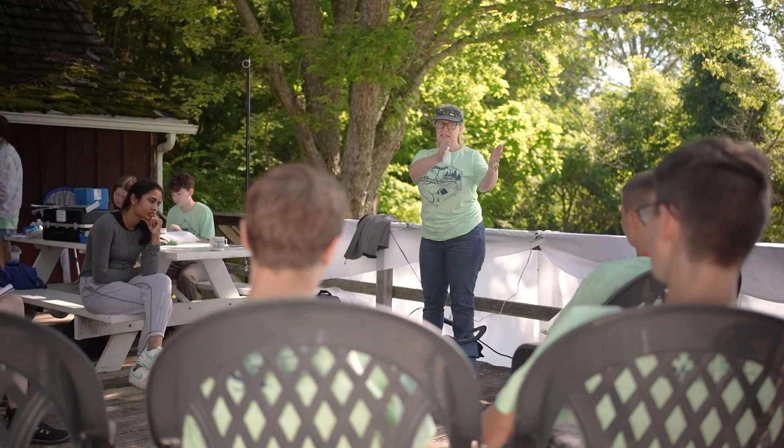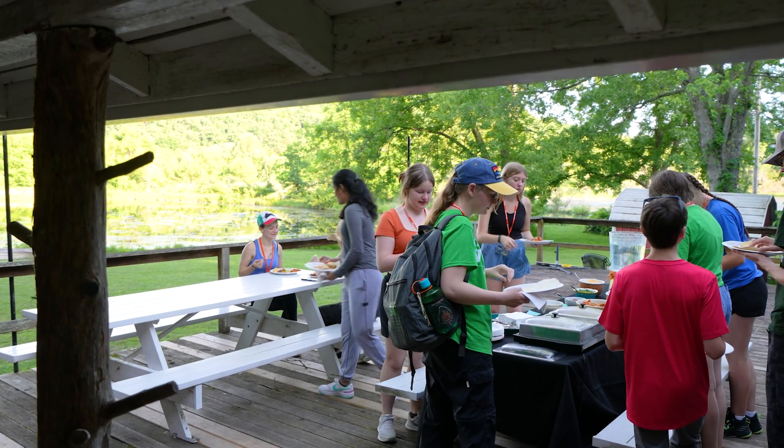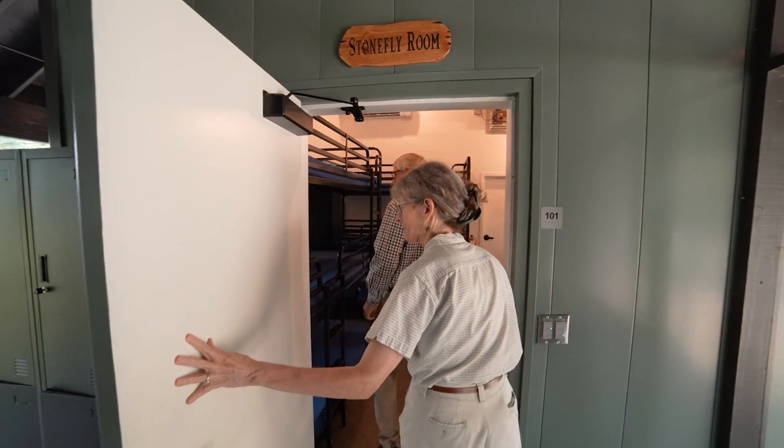But our reach extends far beyond the university walls. We collaborate with elementary to high schools, youth organizations, and other professional organizations. Whether you're a student looking for hands-on experience, a researcher seeking a study site, or a community member curious about nature, there's a place for you at the Ozark Research Field Station.